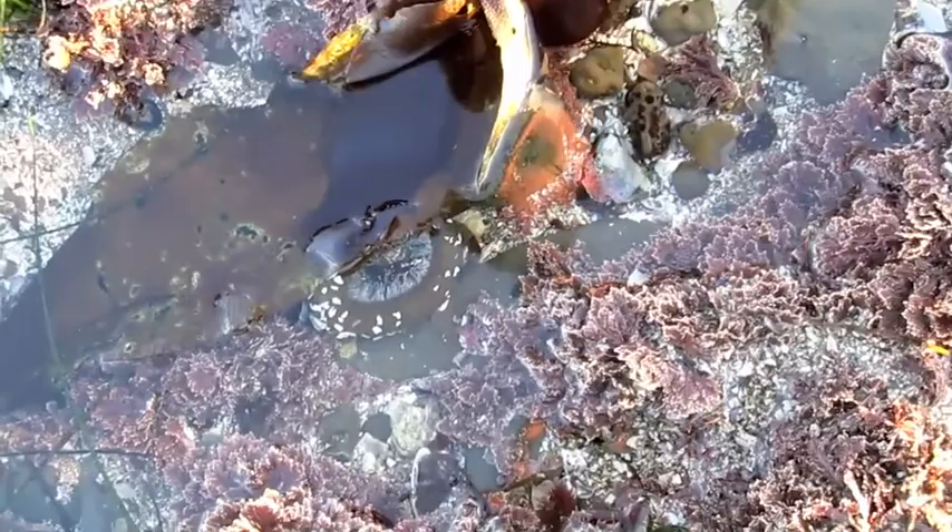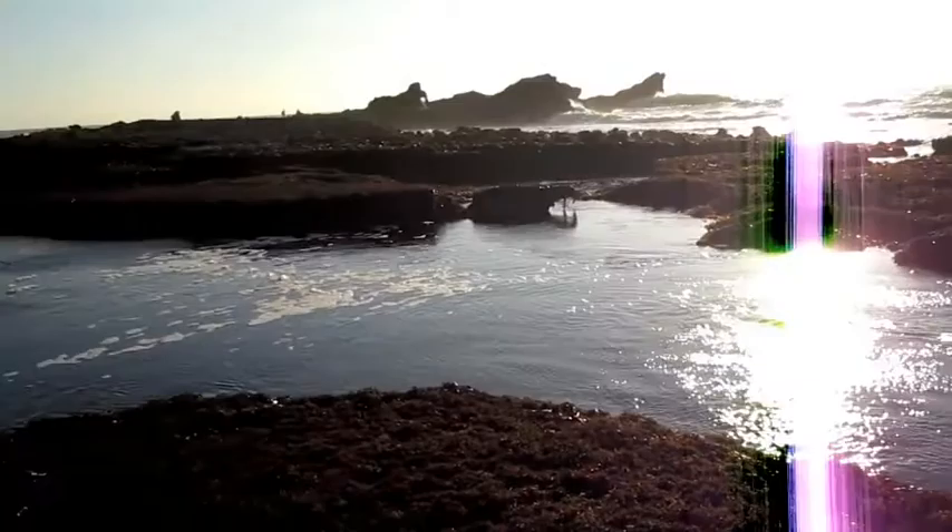Sea anemones are marine invertebrates that are in the class Anthozoa, which means flower-like animals. They belong to the phylum Cnidaria, along with corals and jellyfish.